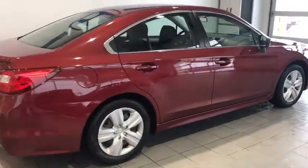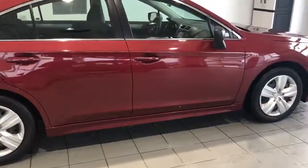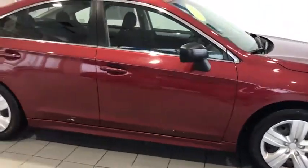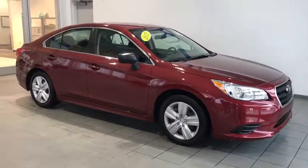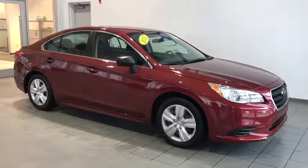Hey folks, Tim Orlando here with a 2015 Subaru Legacy. It's got a 2.5 liter engine in it, all-wheel drive, all-wheel disc brakes, backup camera, and a beautiful Venetian red.